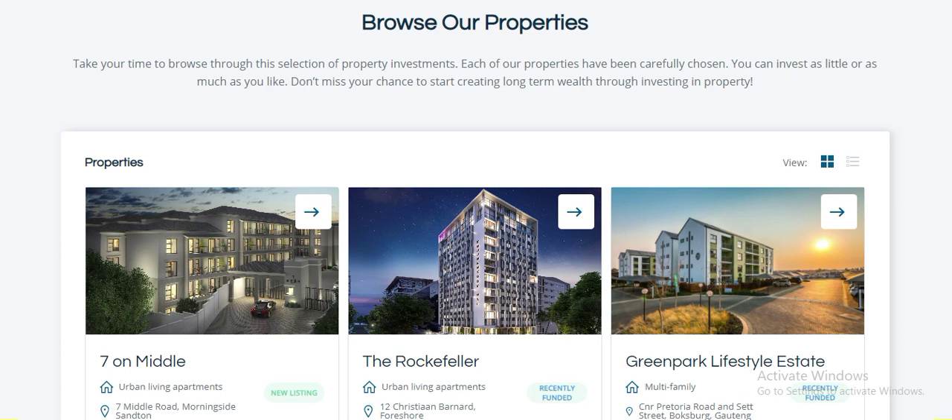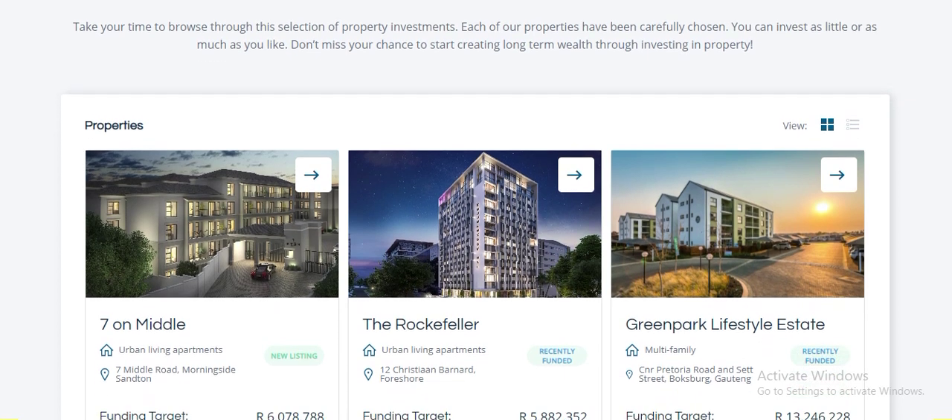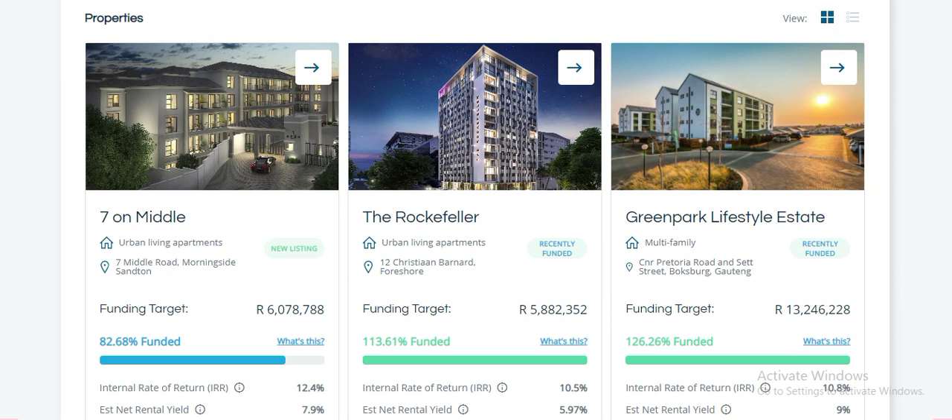This is an example of Easy Properties. Once you sign up, you simply go to properties. You can also enter Easy Properties from Easy Equities — it's the same login. If you've got Easy Equities, you don't have to come up with new logins; just use your Easy Equities login and it'll identify it.